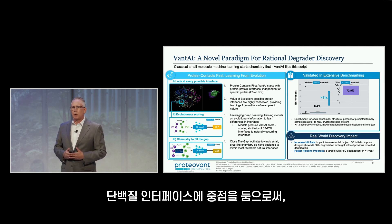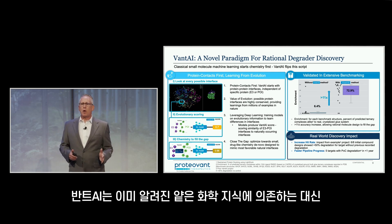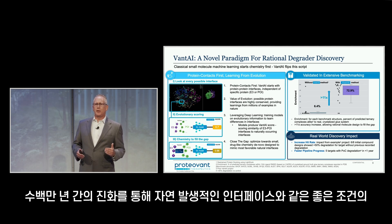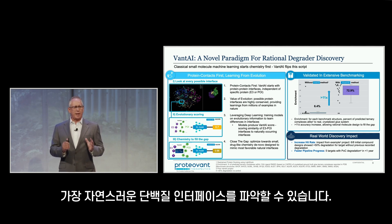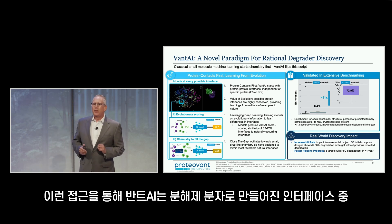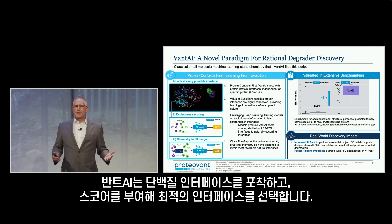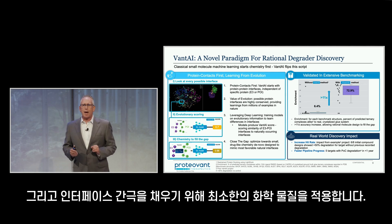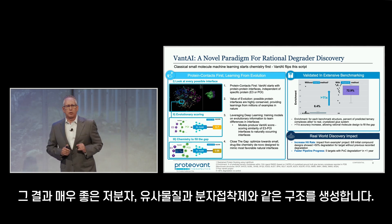Focusing on the biology of protein interfaces reframes the problem in a way that deep learning can be used. Instead of relying on the small amount of chemistry knowledge available, Vant AI taps into millions of years of evolution to learn what good protein-protein interfaces really look like — those that occur in nature. This lets Vant AI predict which synthetic interfaces made by degrader molecules are likely to work. Once identified and scored, Vant AI chooses the optimal protein interfaces and applies the minimum required chemistry to fill that interface gap, resulting in small, drug-like, glue-like structures.